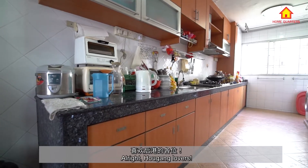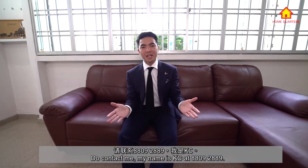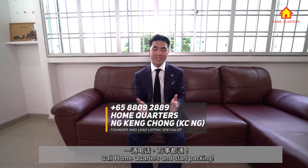Alright Aokang lovers, if you would like a five-room flat size at a four-room flat price, do contact me. My name is Casey at 809-289. Call Home Quarters and start packing.